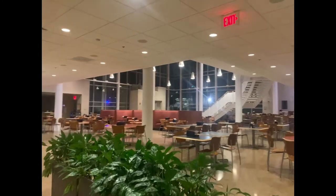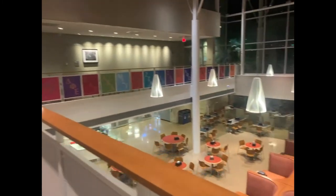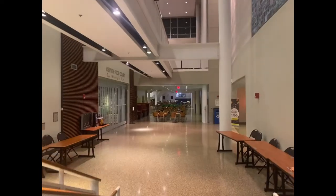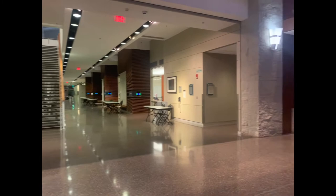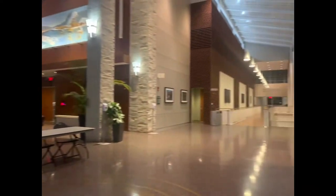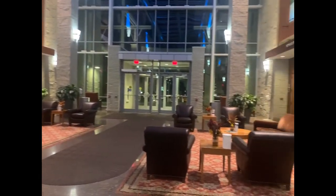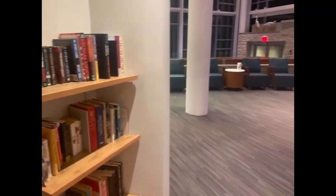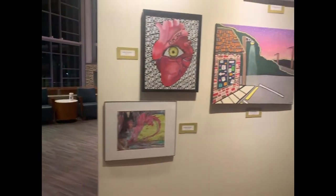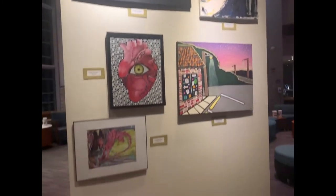This is the dining area where you can come for lunch and dinner. This is also the area where you can come with your friends, just sit there, relax, and have fun.